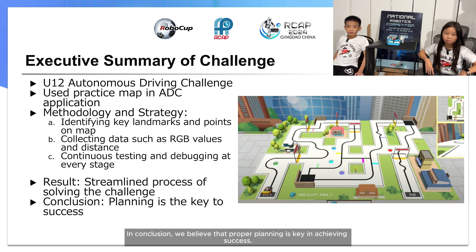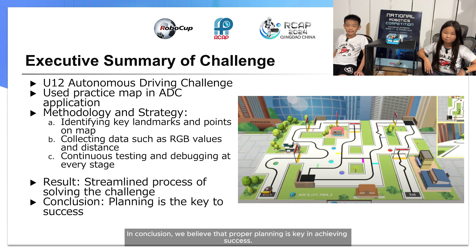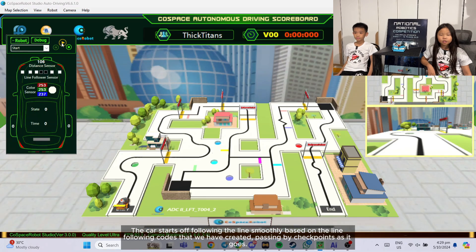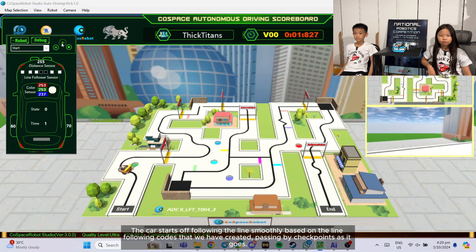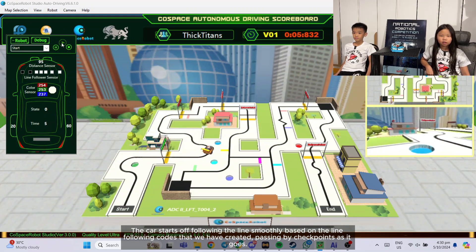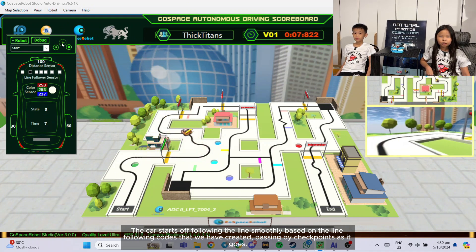In conclusion, we believe that proper planning is key in achieving success. We will now showcase our practice run. The car starts off following the line smoothly based on the line-following code that we have created, passing by checkpoints as it goes.